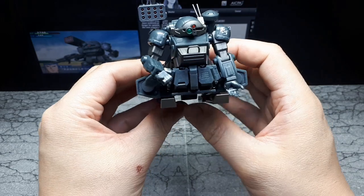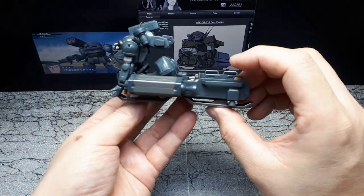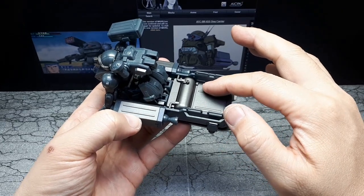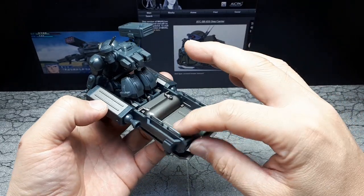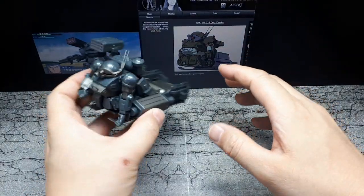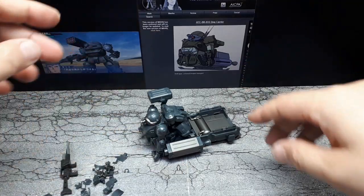Maybe a second Active Gear could stand back here, but you definitely have to poster putty that person down. Really, you have to poster putty this front one as well. Let me go get another Active Gear.